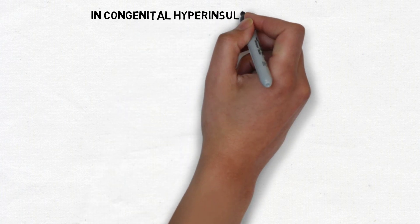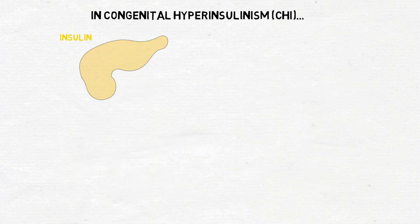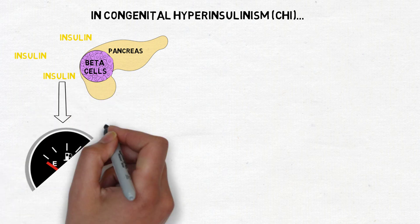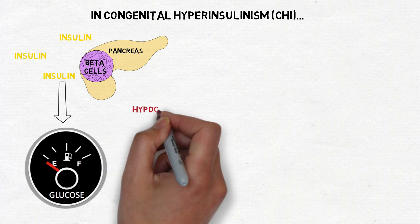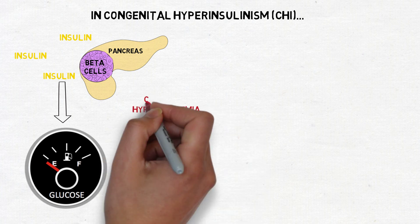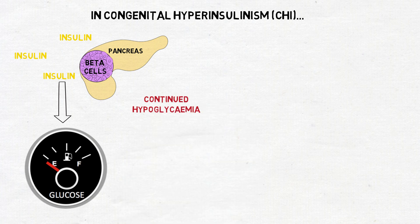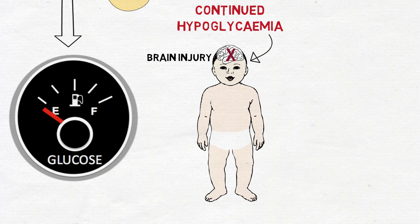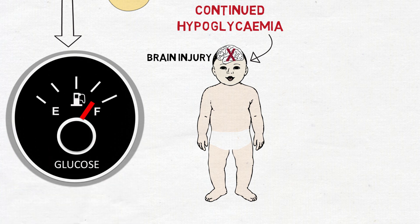In congenital hyperinsulinism, uncontrolled insulin release from beta cells in the pancreas results in very low levels of blood sugar or glucose, known as hypoglycemia. If left untreated, exposure to continued hypoglycemia puts patients at risk of suffering brain injury. Therefore, rapid correction of low blood glucose is essential.